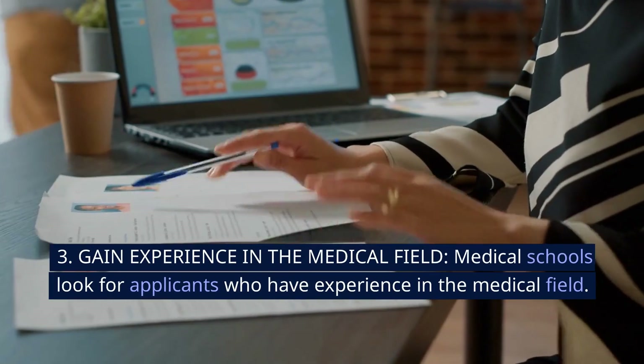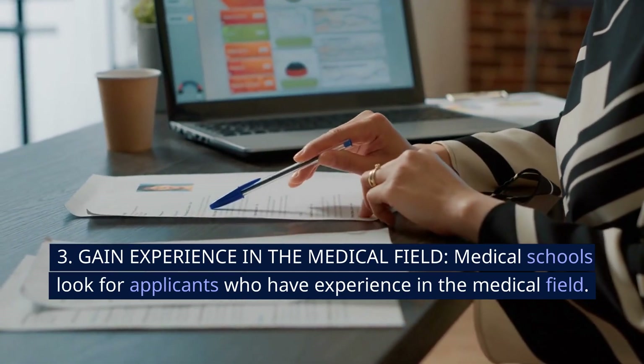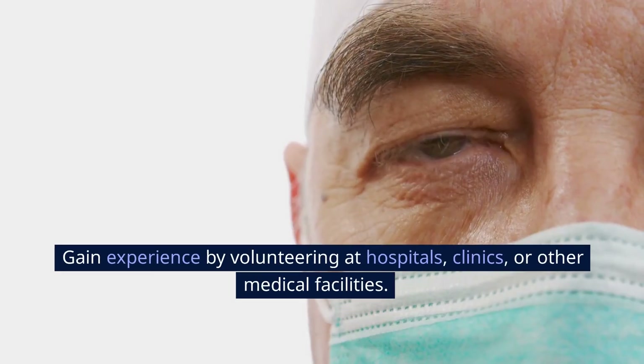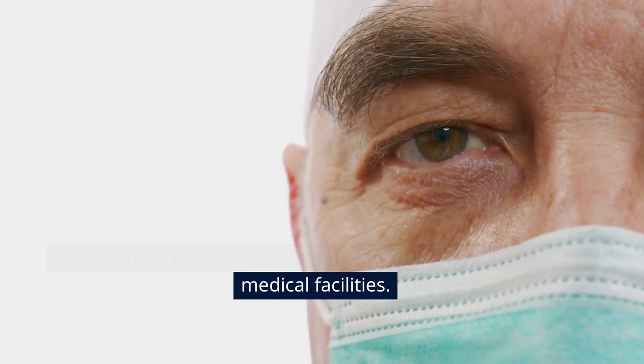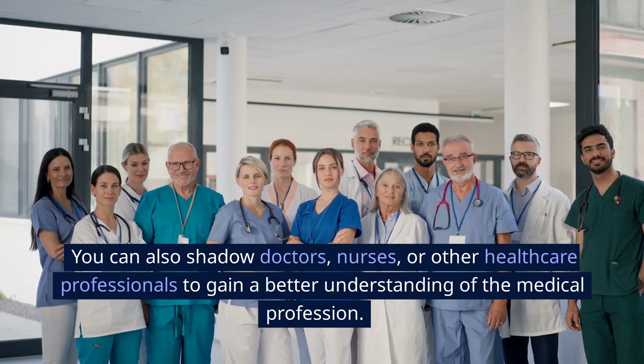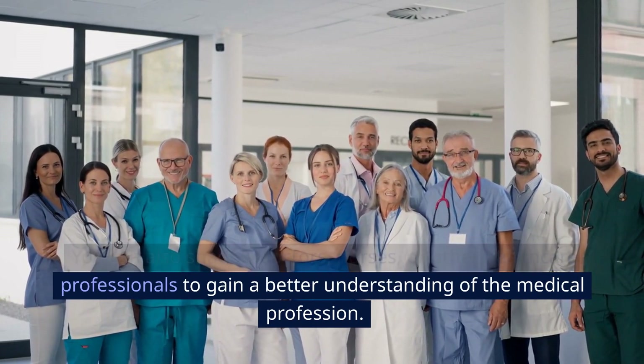3. Gain experience in the medical field. Medical schools look for applicants who have experience in the medical field. Gain experience by volunteering at hospitals, clinics, or other medical facilities. You can also shadow doctors, nurses, or other healthcare professionals to gain a better understanding of the medical profession.